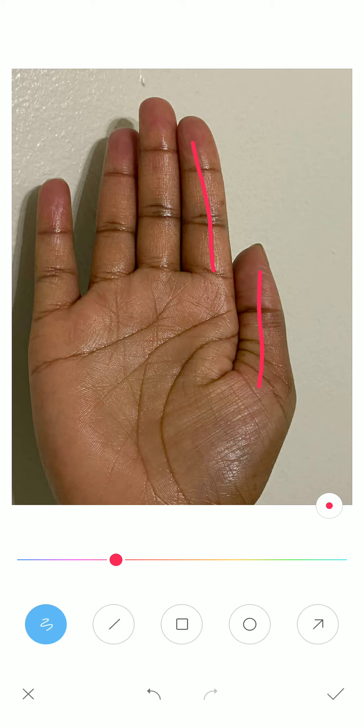So this was all regarding the happy marriage signs in the palm. This video ends here. If you have any doubts or queries, you can reach me on my Facebook page — the link is given below in the description. I hope you liked the video. Bye-bye.